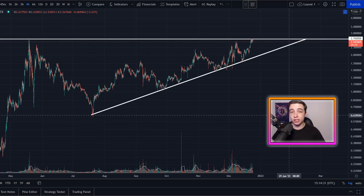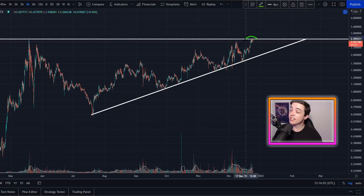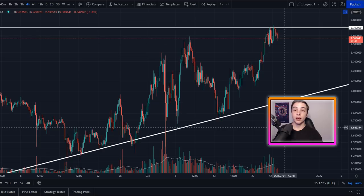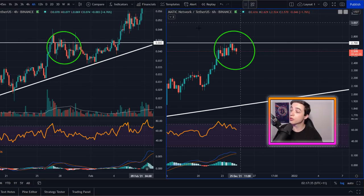Now taking a look at Matic, also known as Polygon — one of the most suggested altcoins in the comments and one of my top altcoin holdings. It has performed incredibly well this bull market. We're running into the previous all-time high coming in at around $2.70, though it varies by exchange — approximately $2.70 on FTX and Binance, and around $2.80 on Coinbase.